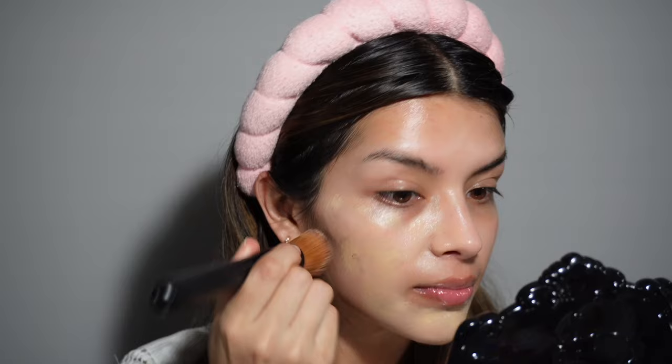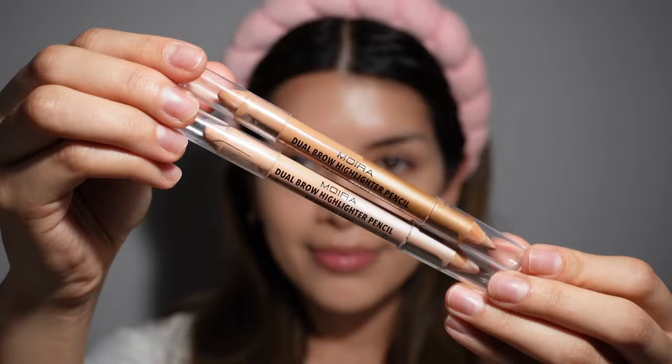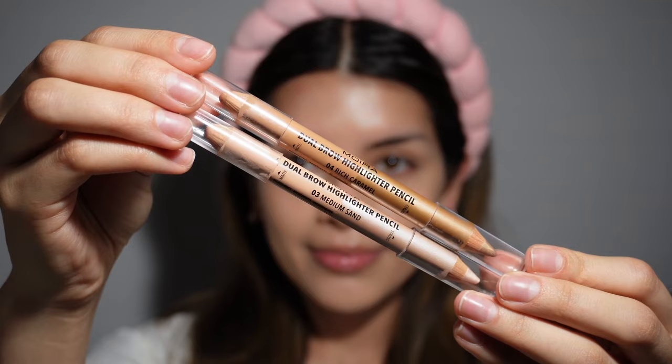If you have oily skin, I would recommend a different one — more of a mattifying finish. I started using these two pencils from Moira. These are for color correcting, or at least that's what I'm using them for.